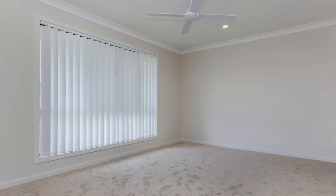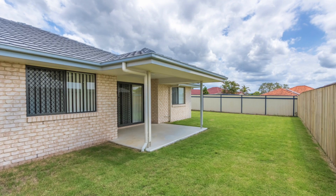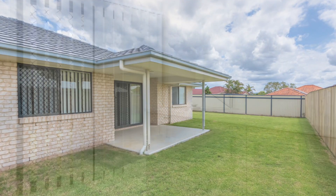Other features include security screens and ceiling fans throughout, remote lock up double garage, media room and a separate spacious laundry.